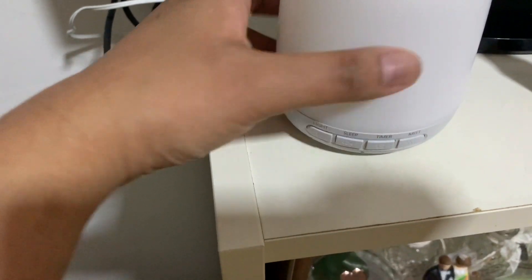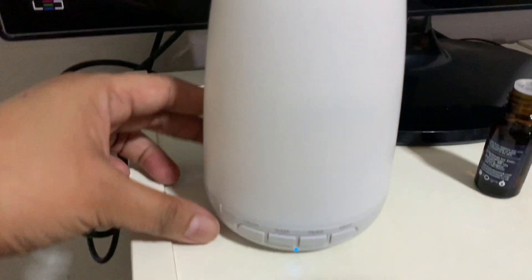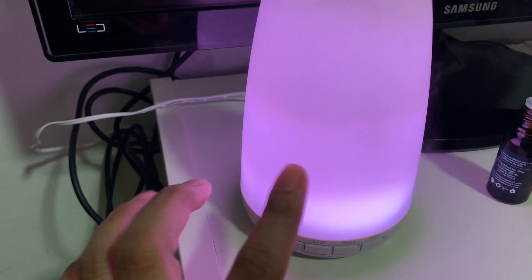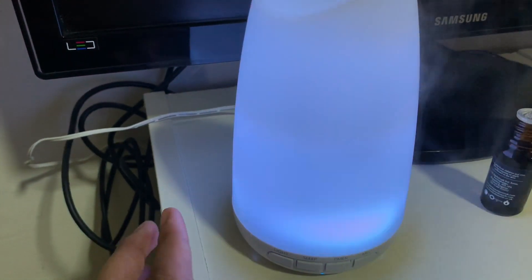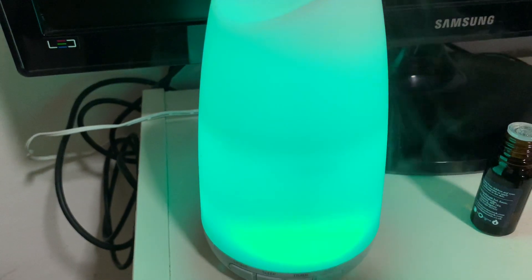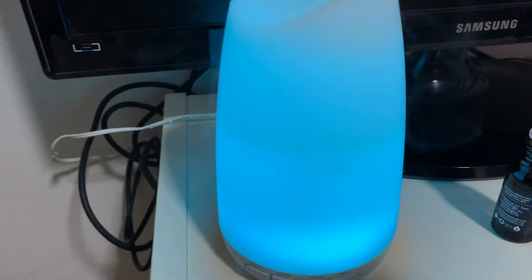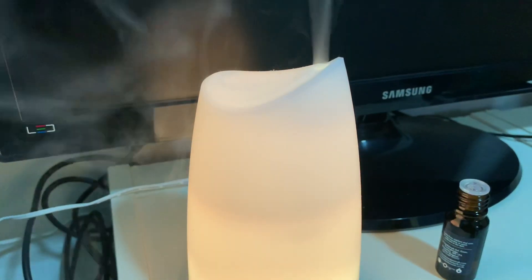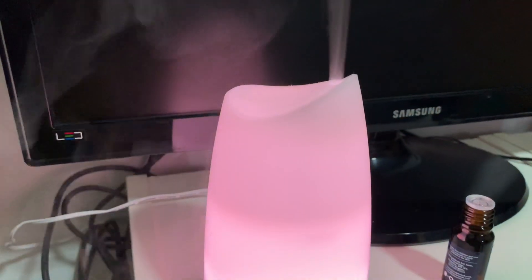Tapos start. Ayan guys, start na sya! So I'm so excited. Mag ibang-ibang kulay sya — like it changes color: white, red, blue, green. Ayan! Sobrang bango — sobrang bango pala ng fresh linen! Sobrang bango sya.